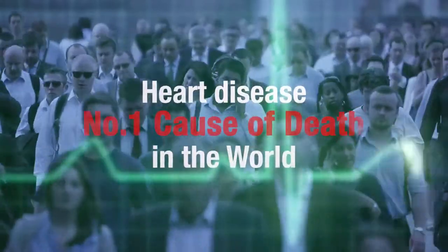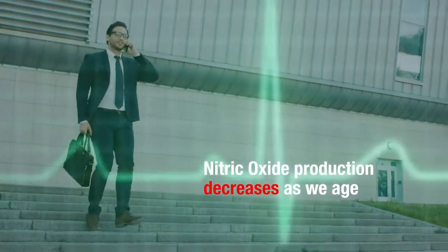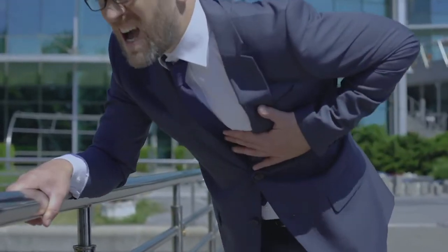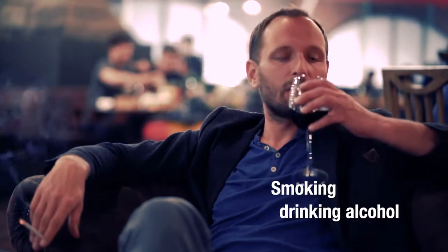Did you know that heart disease is the number one cause of death in the world? As we age, our body produces less nitric oxide, which is crucial for the optimum health of heart and blood vessels. This is made worse by unhealthy eating and harmful lifestyle habits like stress, smoking and drinking alcohol.